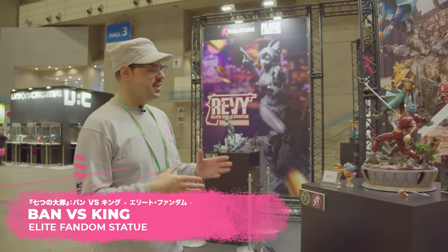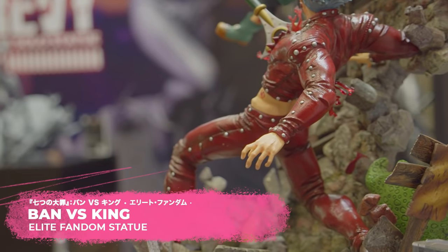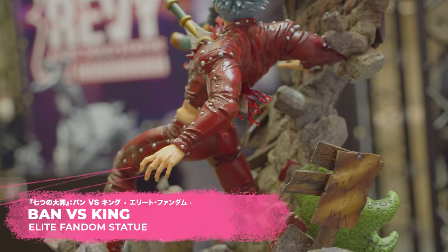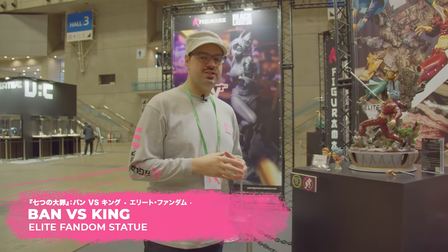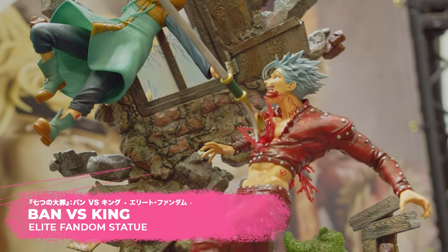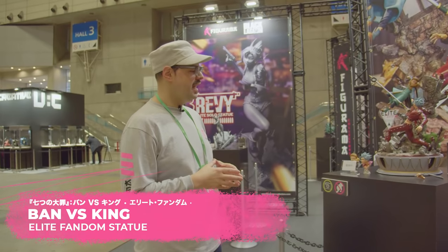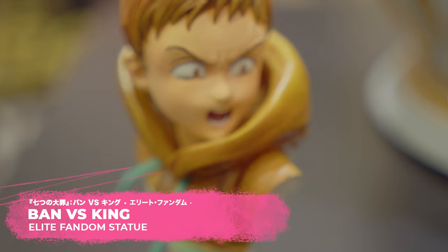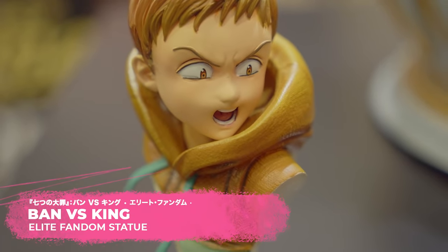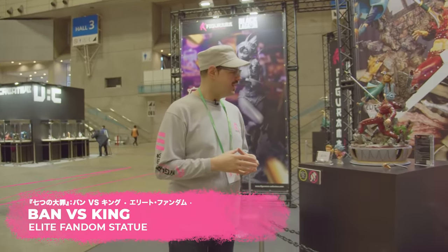The last piece for today is Ban versus King from Seven Deadly Sins. You have seen this piece before — this is the production piece and it will definitely finish production very soon after Chinese New Year. I hope you guys like the coloring and all of the details in the production piece. There is a slight change to the eyes for better alignment, but overall that's how it's going to be.